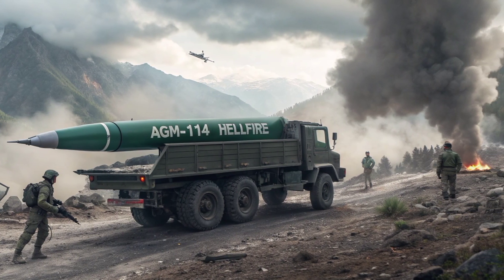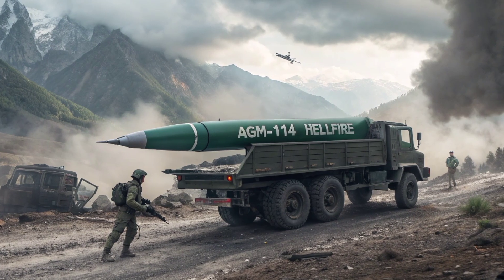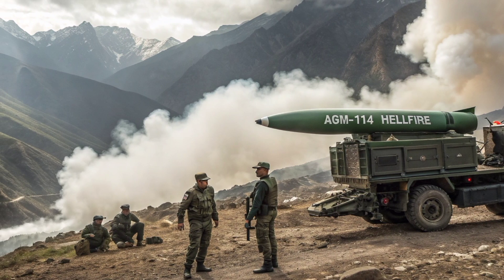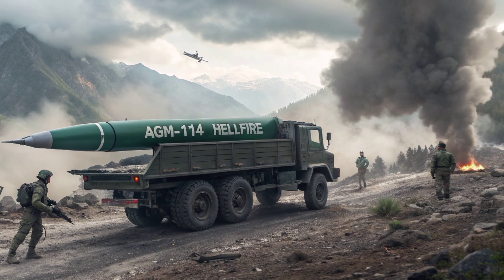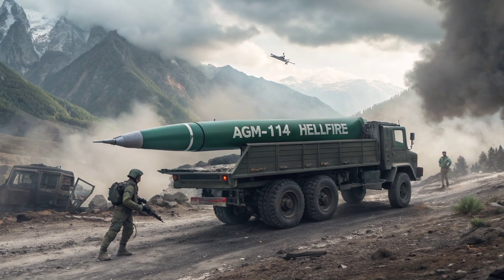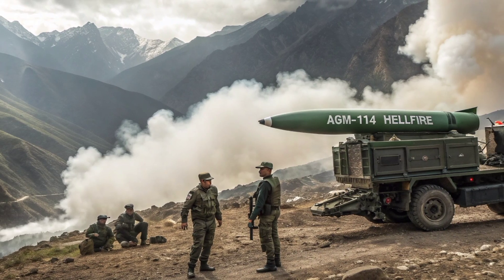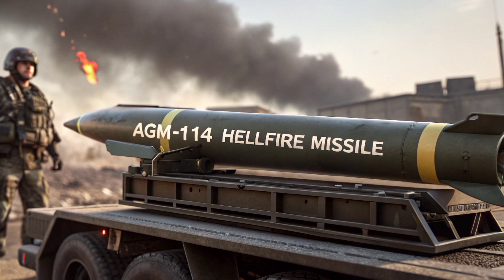One of the defining characteristics of the Hellfire Missile is its precision guidance technology. The 2026 versions of the AGM-114 utilize advanced semi-active laser guidance, as well as millimeter-wave radar seekers depending on the variant. This dual-mode guidance gives operators the ability to strike targets in all weather conditions, day or night, even through smoke, dust, or battlefield clutter. The laser-guided variant requires a designator to illuminate the target, ensuring pinpoint accuracy with minimal collateral damage, while the radar-guided version allows fire-and-forget capability, making it extremely useful in fast-paced combat situations where reaction time is critical.